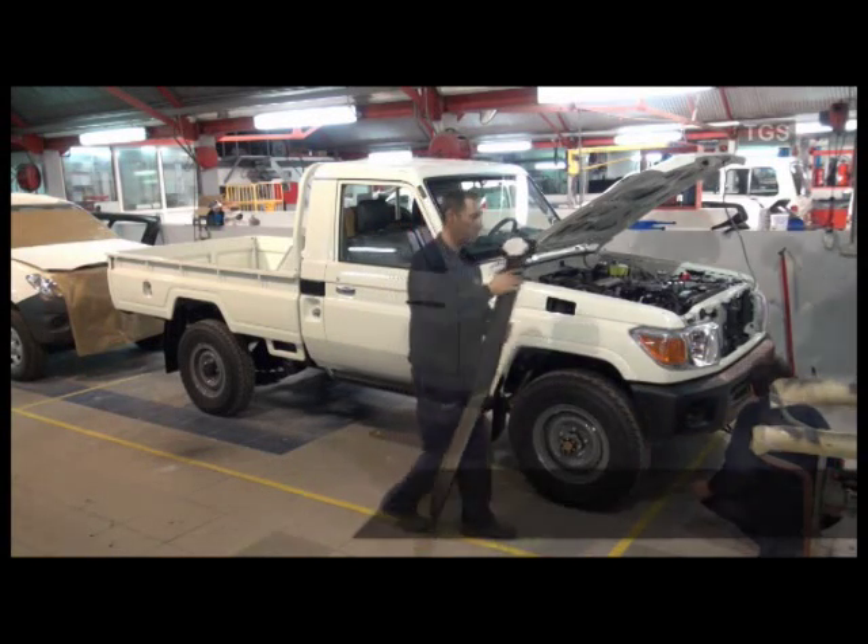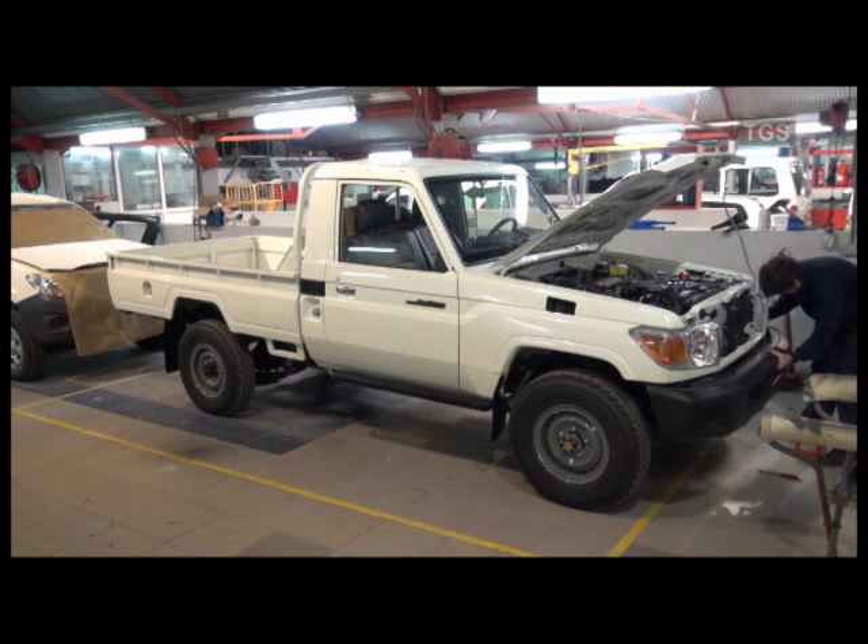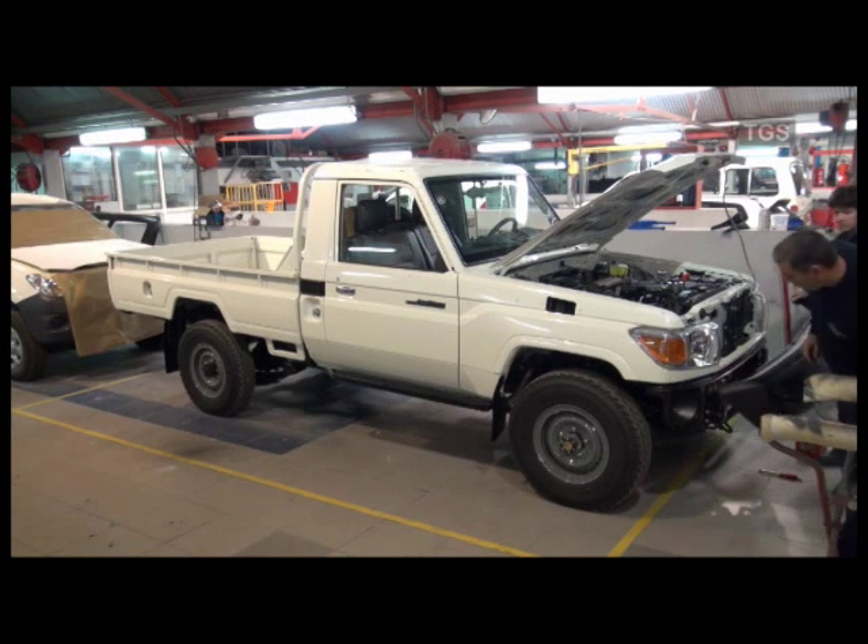When a vehicle is having a colour change, the first job is to remove such items as the lamps, bumpers, bonnet and doors etc.